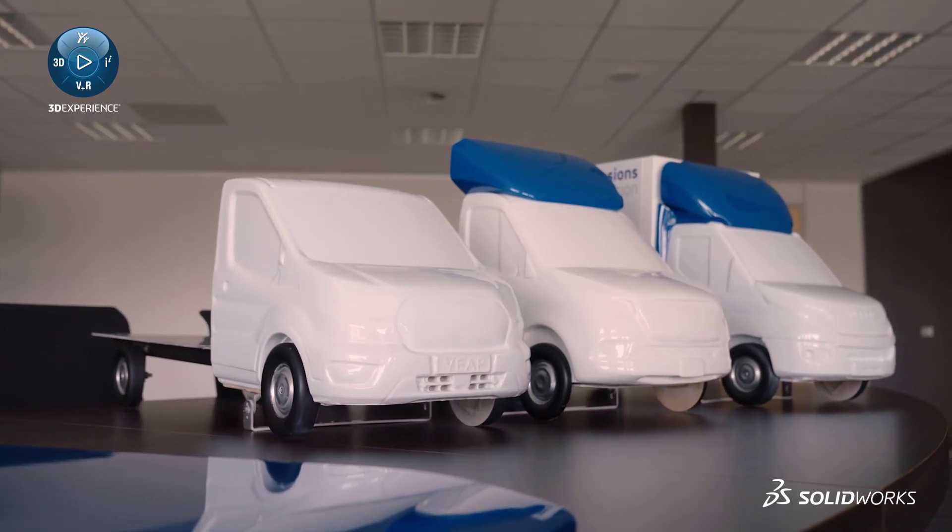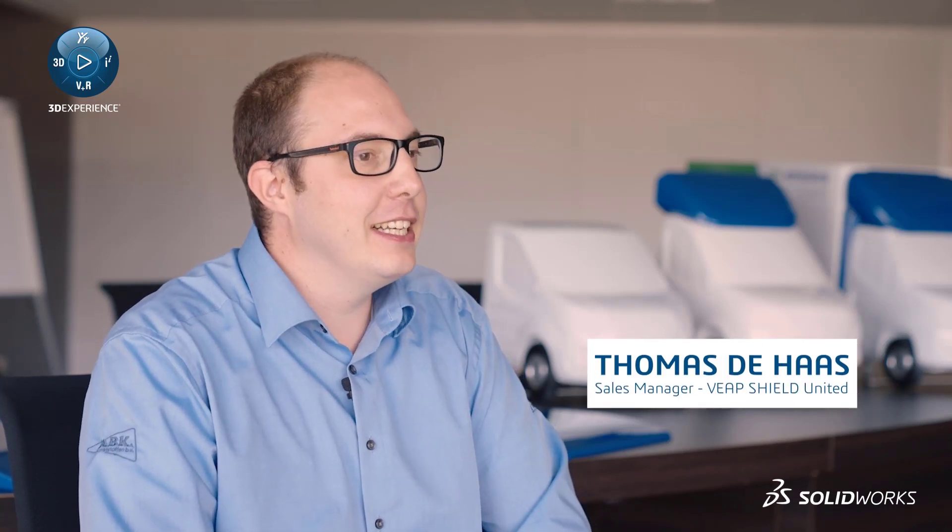My name is Thomas Haas. I'm working for Vipshield United, a company based in the Netherlands. What we do, we are developing and producing aerodynamic products for commercial vehicles.